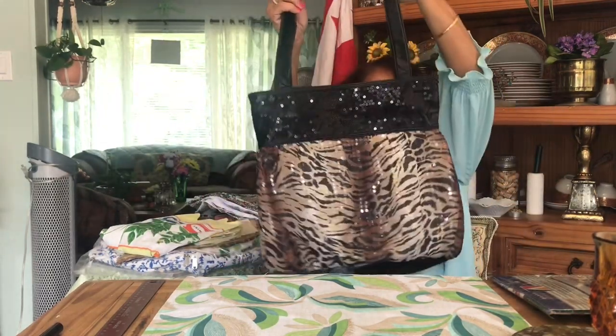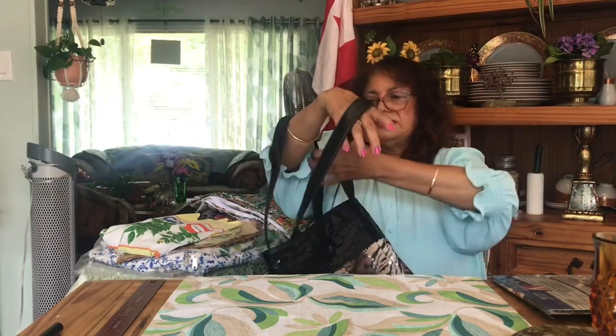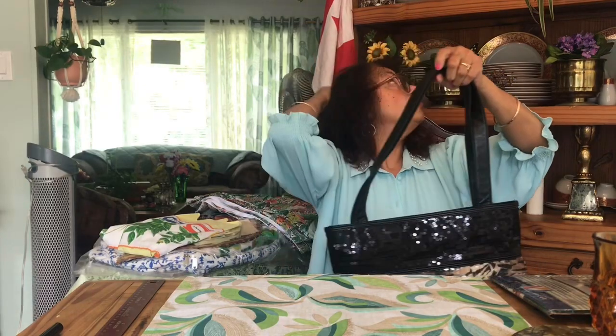Then I got this purse — this carrying bag which is really nice. You can take it shopping and carry stuff in it. I've got someone I'm going to give it to. It's really nice with the animal print and all that.